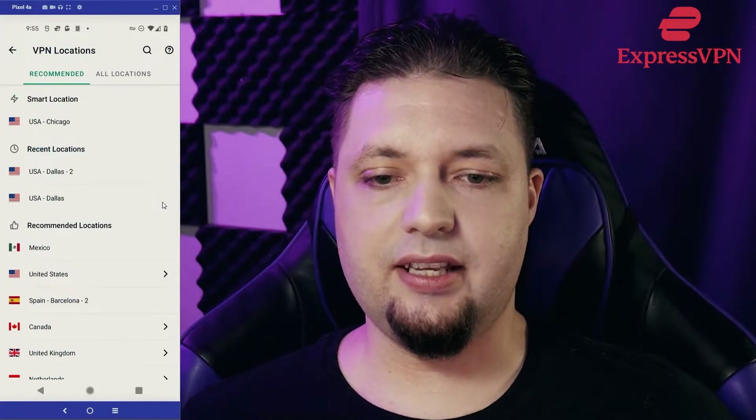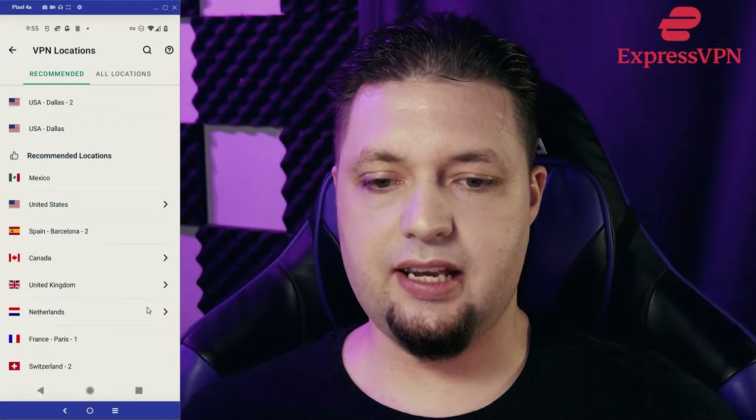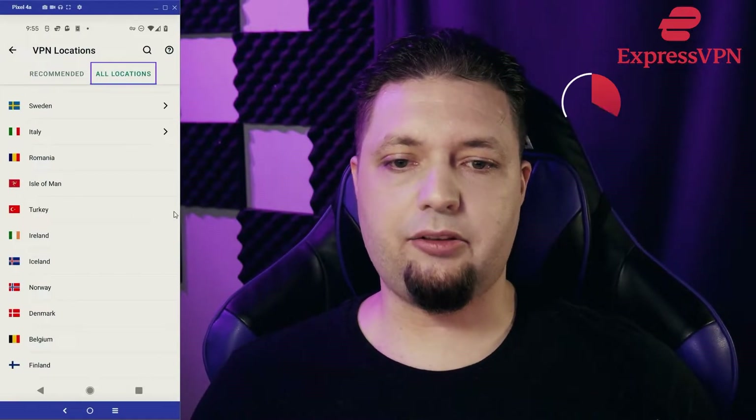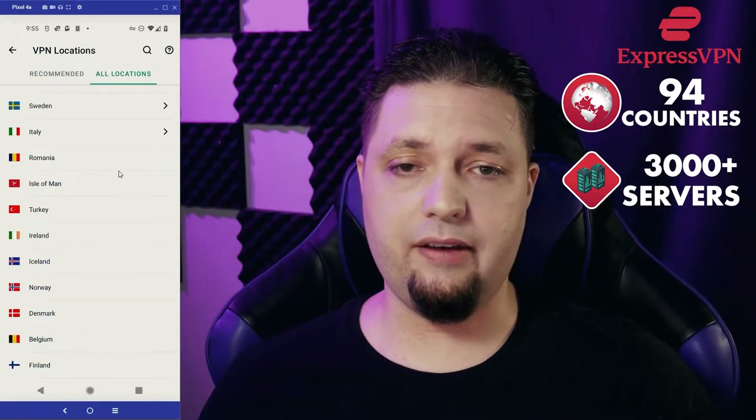I almost forgot to showcase that you can select all the major servers from all over the world, just like you would on the desktop client. Although these are the recommended locations, you can go to all locations and connect through 94 different countries. It's pretty fantastic — that's a great server spread for any VPN.